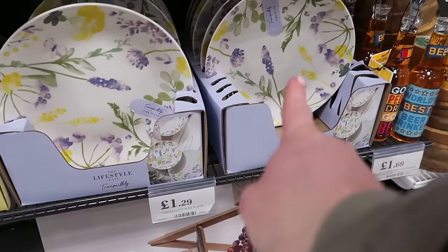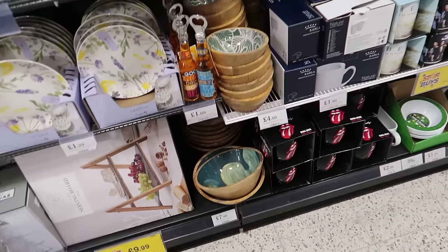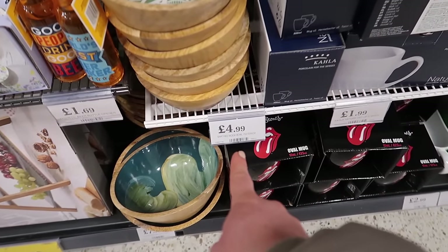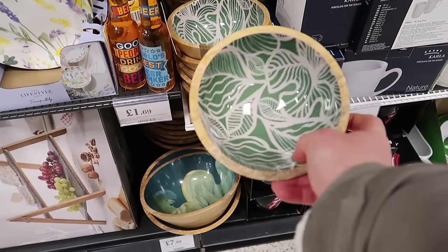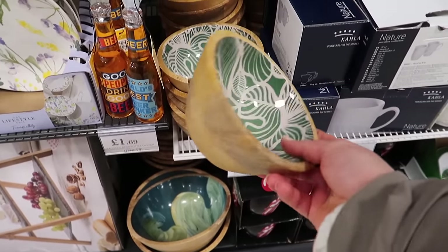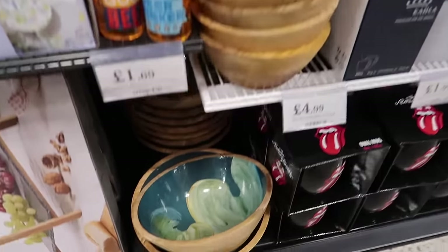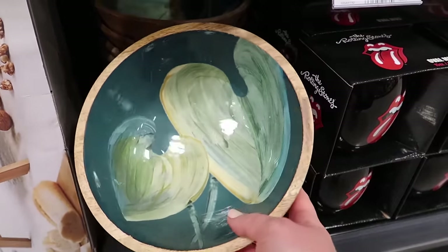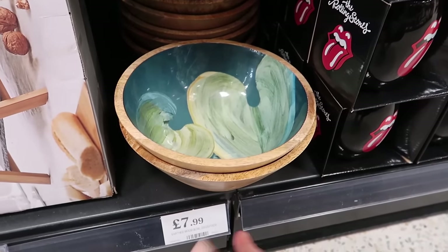They've also got this side plate with floral designs on it for £1.29. These are new too - a bit more expensive - this is the earth wood bowl, £4.99, it's got a glazed plastic on the inside and then wood on the outside. I'm not really sure about the design in there and it is quite expensive. They do the bigger one down here as well - it does look like something you get in HomeSense, which would be a little bit more expensive. Actually at £7.99 I'm not sure it would be much more expensive there.